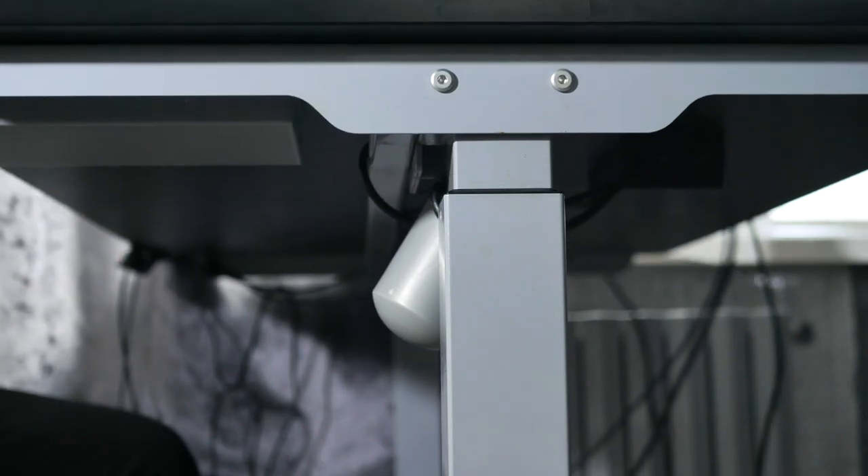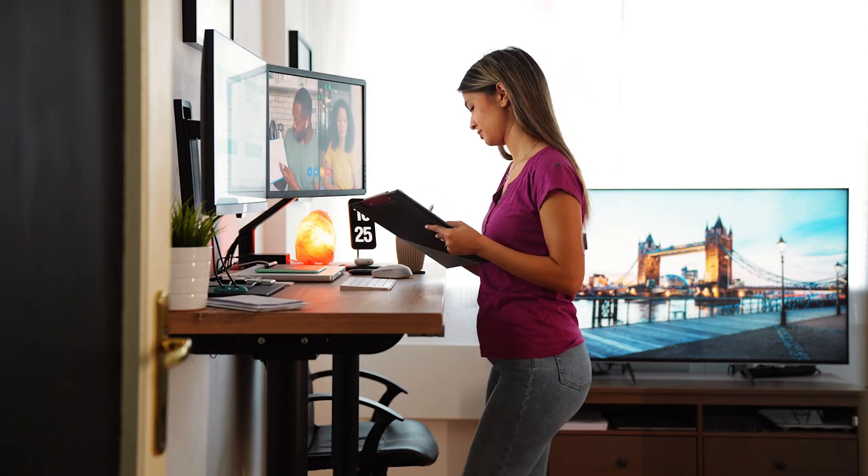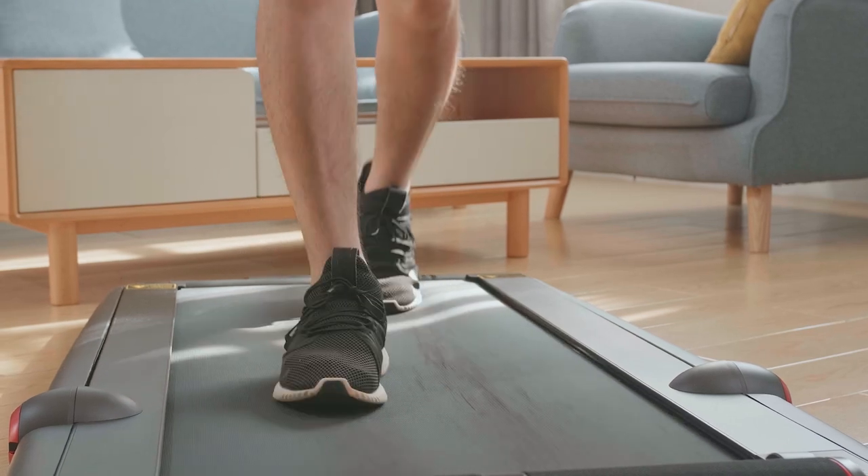A treadmill desk is a height adjustable standing desk that's coupled with a treadmill, which allows you to get in more steps while getting your work done.